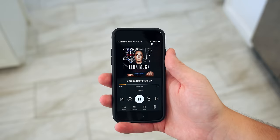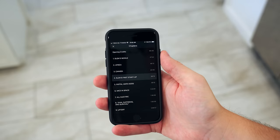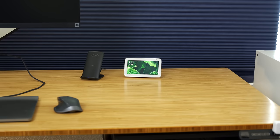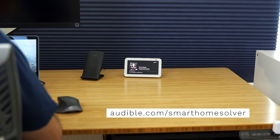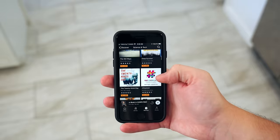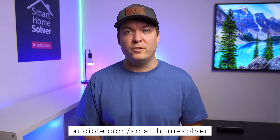I want to thank Audible for sponsoring this video. Audible has the world's largest selection of audiobooks, and they make it really convenient to listen while you're eating lunch, working out, or really anytime. One of my favorite audiobooks is this biography about Elon Musk, which is very fascinating — it tells his story from childhood to all the tech companies he's founded. You can easily switch between listening on your phone and an Echo device, and it will pick up in the same spot you left off. Visit audible.com/smarthomesolver or text smarthomesolver to 500-500 for a 30-day trial with one audiobook and unlimited monthly Audible Originals absolutely free.